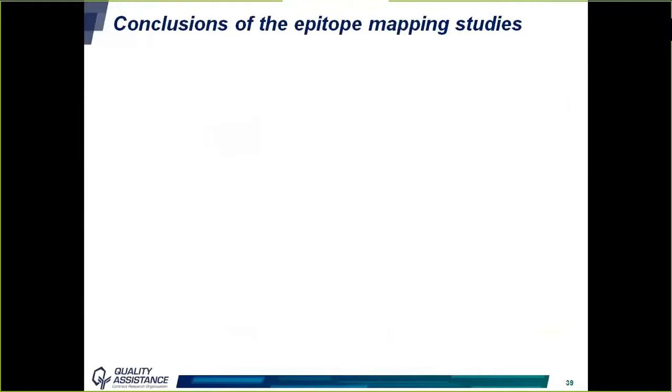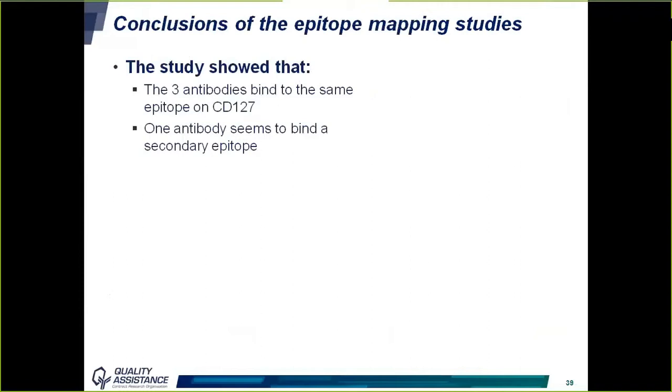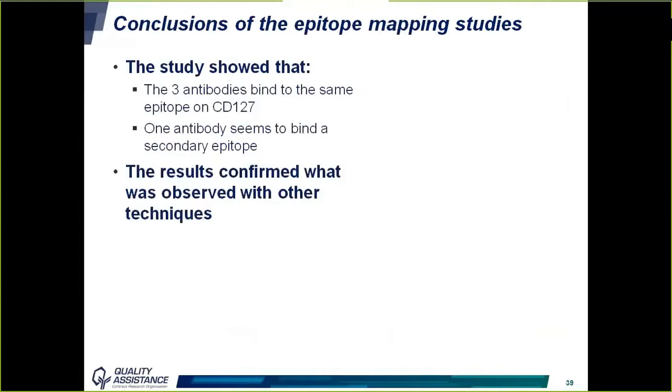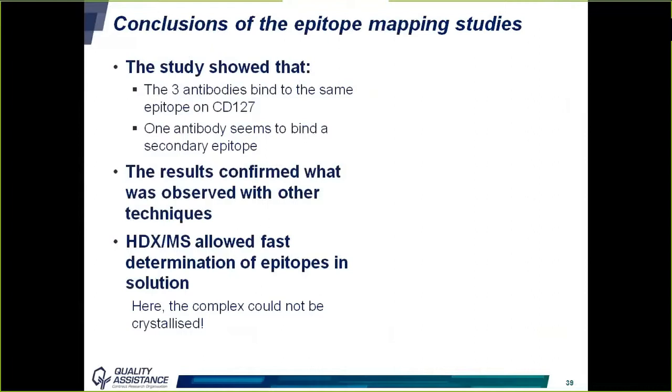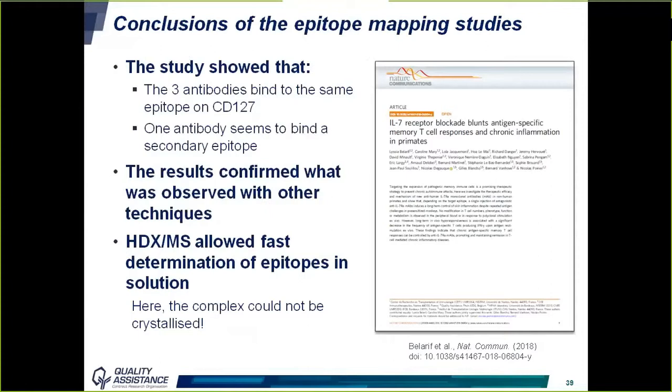In conclusion on this epitope mapping study: all three antibodies bind to the same epitope on the interleukin-7 receptor, and one antibody appears to bind a secondary epitope. Interestingly, the results confirmed what was observed with other techniques by Oz Immunotherapeutics, including the possible secondary epitope. HDX-MS allowed fast determination of epitopes in solution, and notably the complex could not be crystallized, so X-ray diffraction could not have been used. Oz Immunotherapeutics used these results as part of a publication in Nature Communications, freely accessible online.